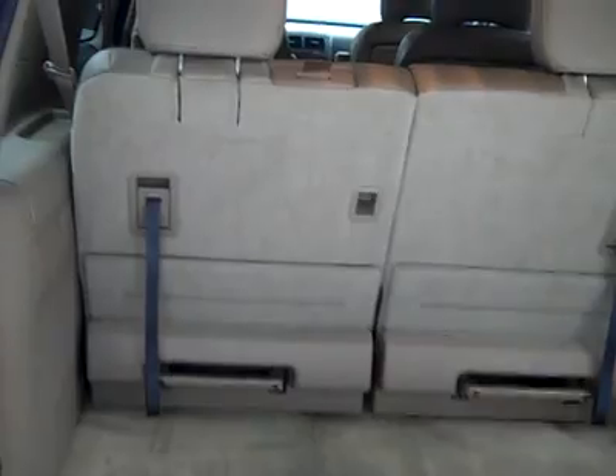Cargo area is very clean, maybe a stain right there. And those seats — all the seats either fold down or come out for quite a lot of room if you need it.